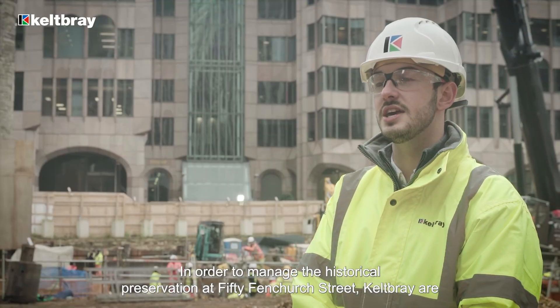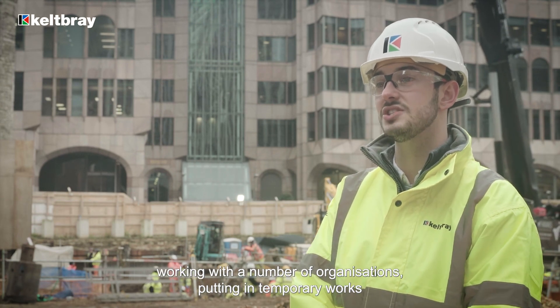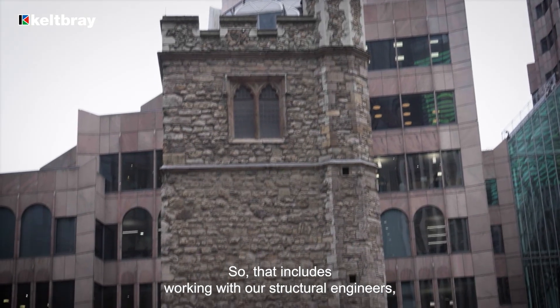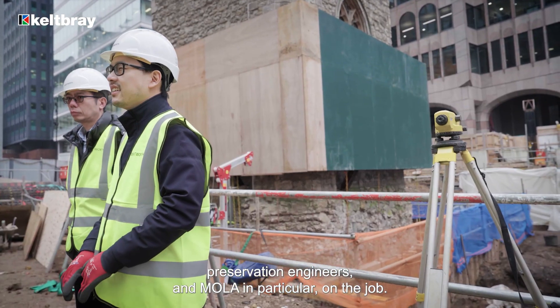In order to manage the historical preservation at 50 Fenchurch Street, Kelpway are working with a number of organisations, putting in temporary works designs to protect the existing assets on the project. That includes working with our structural engineers, preservation engineers, and MOLA in particular on the job.